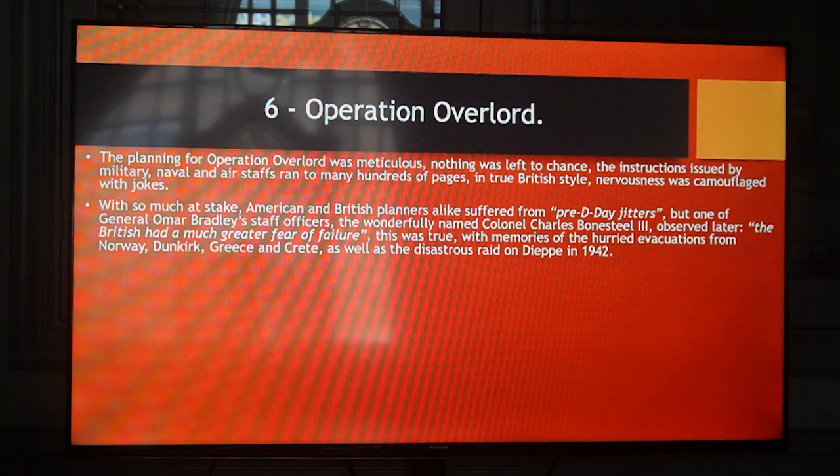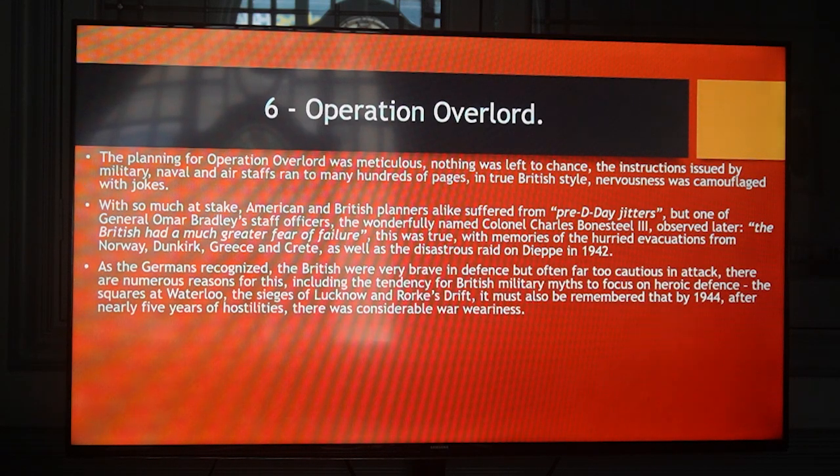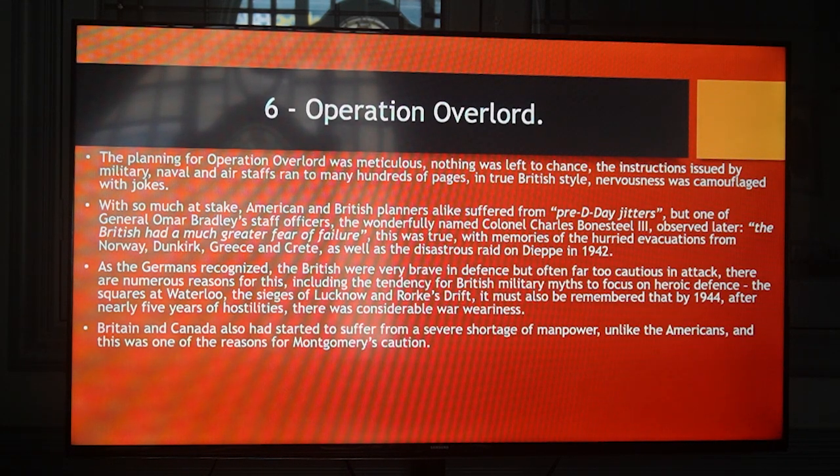Clearly this was true, with memories of the hurried evacuations from Norway, Dunkirk, Greece and Crete, as well as the disastrous raid on Dieppe in 1942. As the Germans recognised, the British were very brave in defence but often far too cautious in attack. There are numerous reasons for this, including the tendency for British military myths to focus on heroic defence — the squares at Waterloo, the sieges of Lucknow and Rorke's Drift. It must also be remembered that by 1944, after nearly five years of hostilities, there was considerable war-weariness. Britain and Canada had started to suffer from a severe shortage of manpower, unlike the Americans, and this was one of the reasons for Montgomery's caution.